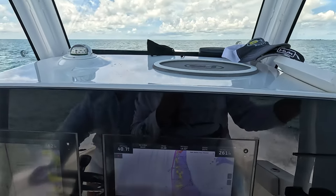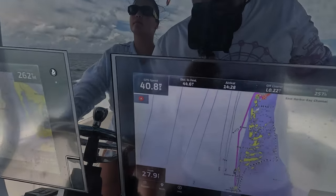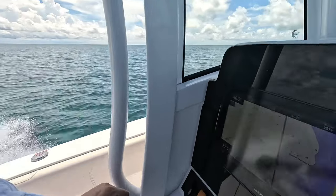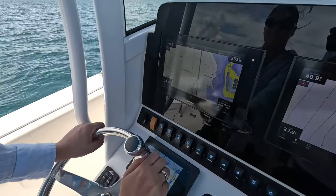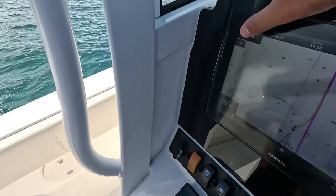I let the wife take over for a little bit. We're going about 40 miles an hour, 44 miles left until we get to Key West. She was thinking we were going 42, but those are RPMs. I told her no — the speed is up here. You can look at it up here.